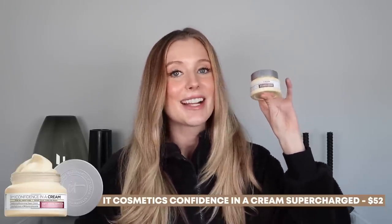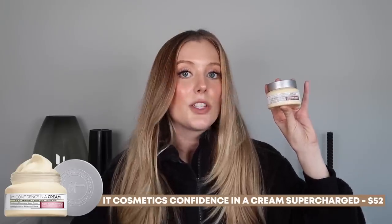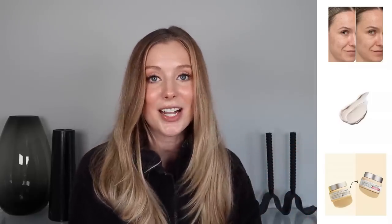Next up is the reformulated or 'supercharged' It Cosmetics Confidence in a Cream. The original Confidence in a Cream moisturizer was my absolute favorite moisturizer back in the day — before I started my tretinoin journey and ended up with really sensitive skin. I freaking loved this moisturizer because it felt like a luxury product, but once I started tretinoin and my skin became increasingly sensitive, I had to stop using it because it contains fragrances and essential oils that were irritating my skin. So when I got this in PR and saw it was reformulated, I had to try it out. I decided to test it and if it didn't work out, I would just keep using it as a neck cream.